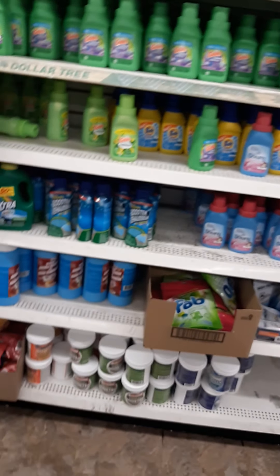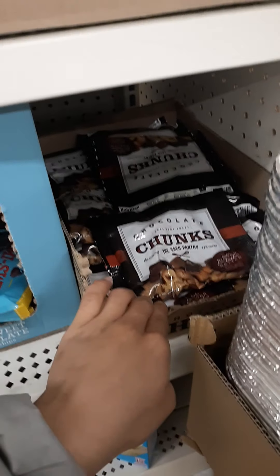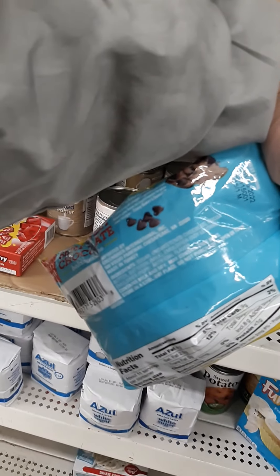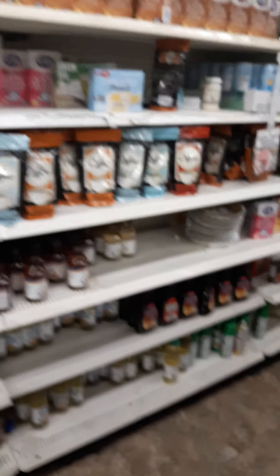Oh look — six ounces here, and this one is 4.5 ounces, so this is a better deal. Is it dairy-free? Nope, it has dairy in it. It's so hard to find vegan chocolate chips at Dollar Tree. Everything's the same — nothing new or different.